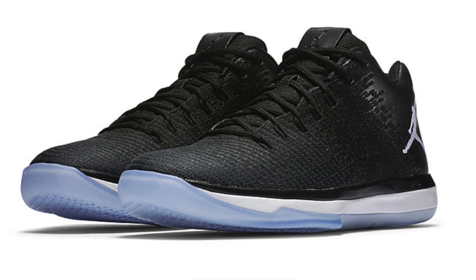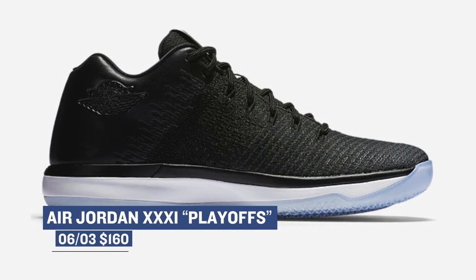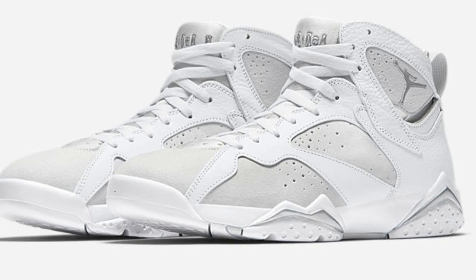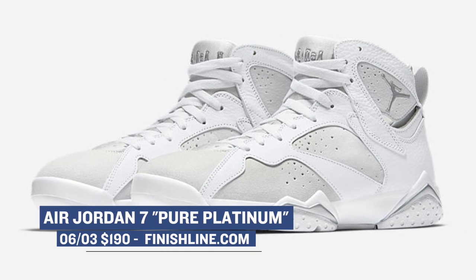For those good folks over at The Jumpman, they have two releases coming this week. First is the Jordan 31 in the Playoffs colorway — basically black and white in the low-cut design, and those will cost you $160. On the retro side of things, Jordan Brand is dropping the Air Jordan 7 in the Pure Platinum colorway. Pure platinum has been a bit of a theme with Jordan Brand the last couple of weeks, and you can grab those over at Finish Line for $190 on Saturday.